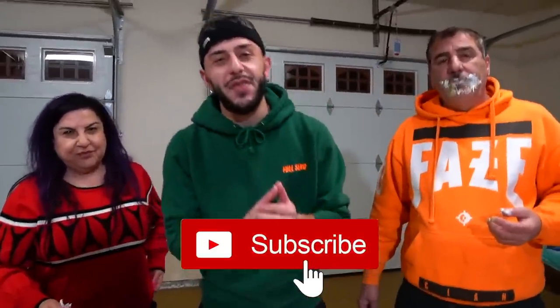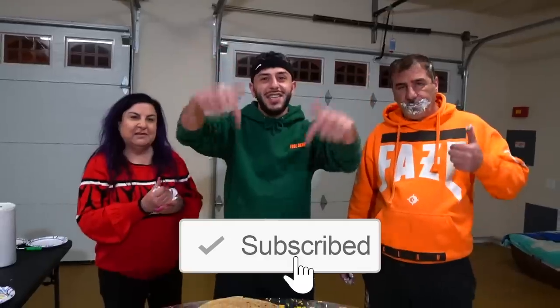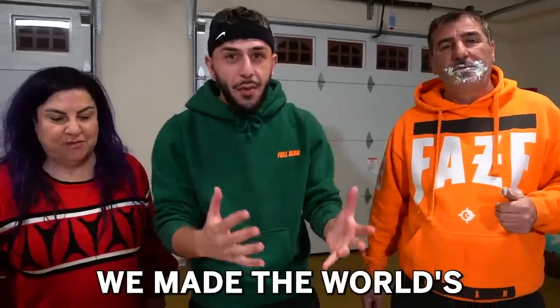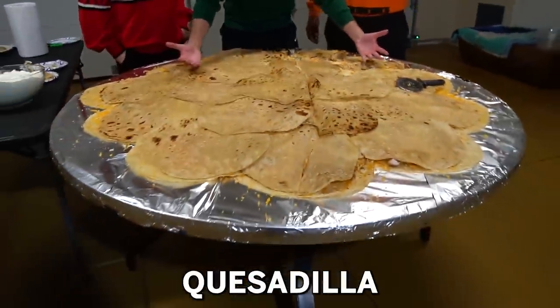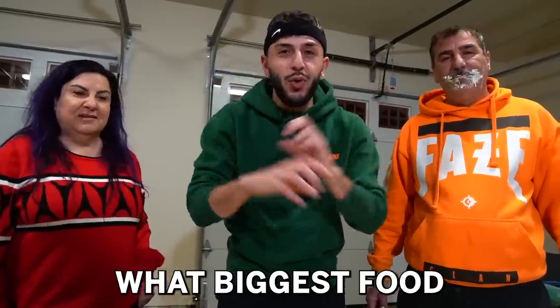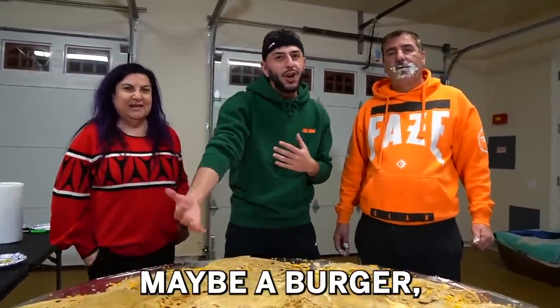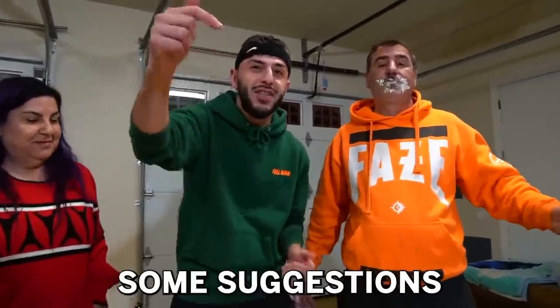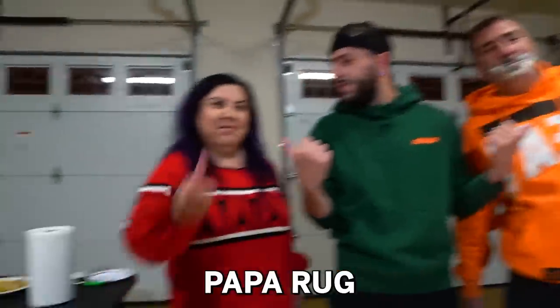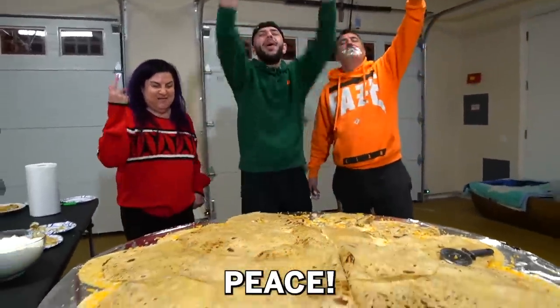All right guys, thank you so much for watching today's video. Please drop a like if you enjoyed and subscribe to this YouTube channel if you are new. Today we made the world's biggest quesadilla — I want all you guys to comment down below what biggest food we should make next. I'm thinking maybe a burger or a pizza — give me some suggestions in the comment section below. It has been your boy Brandon, AKA Bawattis. And we are out. Peace.